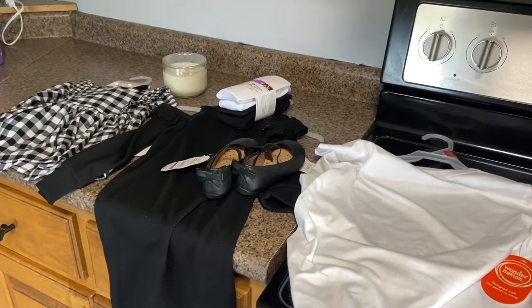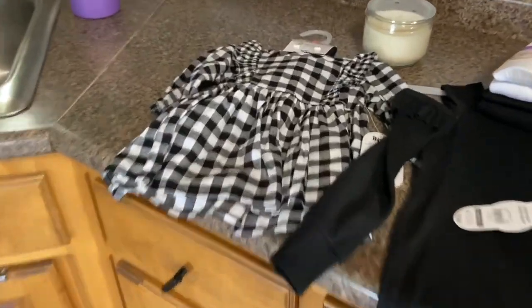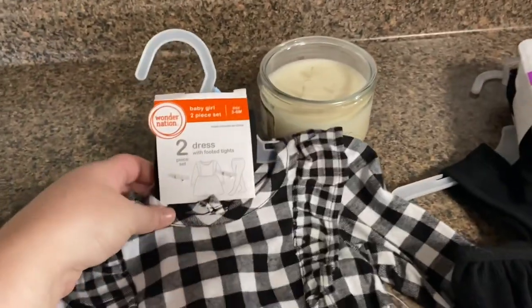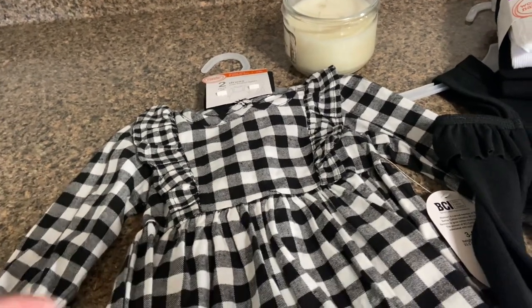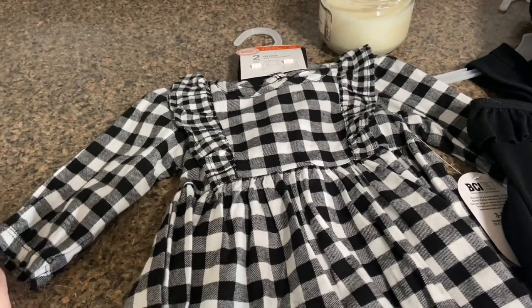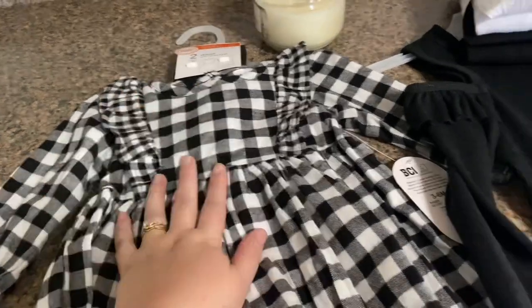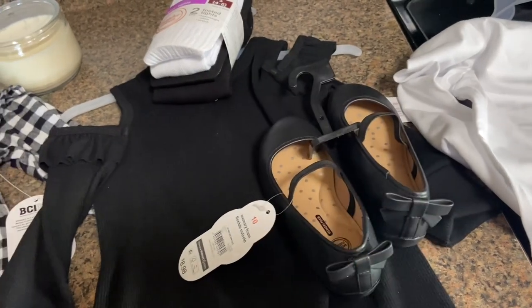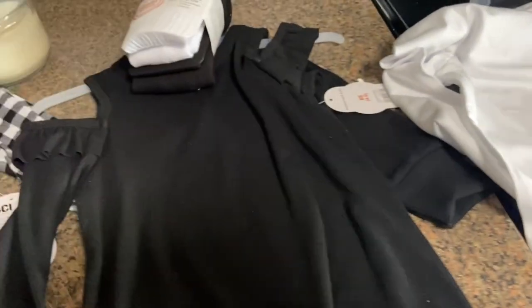Besides the costume, I went ahead and got the kids' outfits for our family pictures. Riley is going to wear a plaid black and white dress that comes with tights — it's a three-to-six, I'm hoping it won't swallow her. I put her in zero-to-three this morning and it's getting a little tight. For Bristol, I got her these little flat shoes — she refused snow boots — and some white tights.